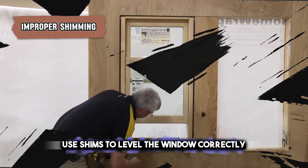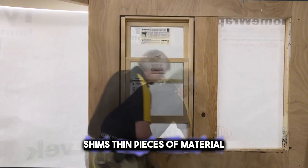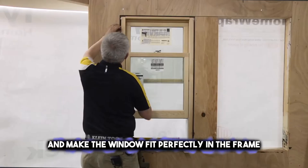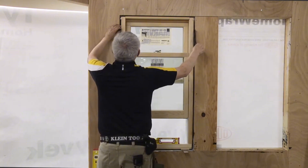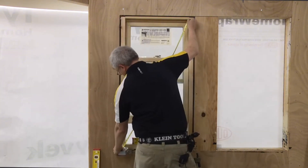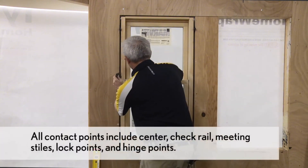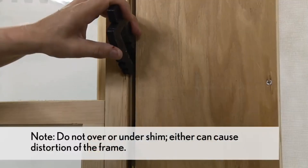Use shims to level the window correctly. Shims — thin pieces of material — are used to fill small gaps and make the window fit perfectly in the frame. If the window isn't level, it may not open or close properly, leading to drafts and energy inefficiency. Moreover, it can cause strain on the frame, reducing the lifespan of the window.